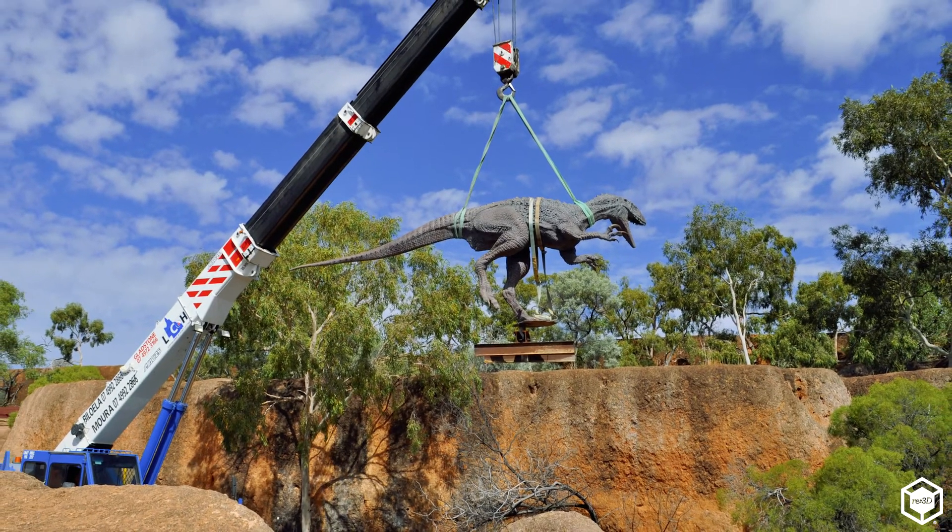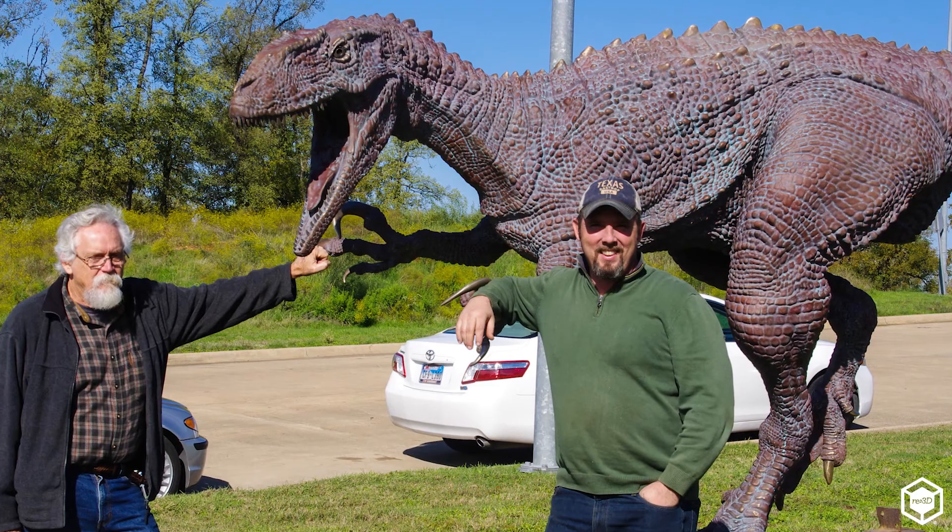We packed them all up in a container and shipped them over, and they're installed in front of the museum in Australia now.